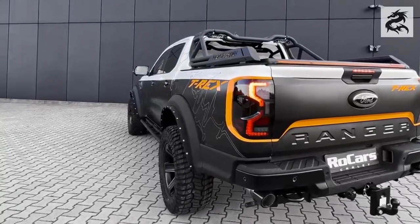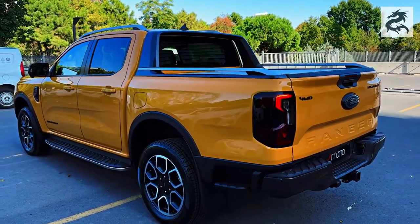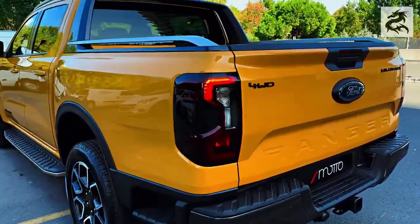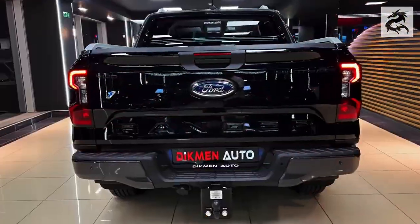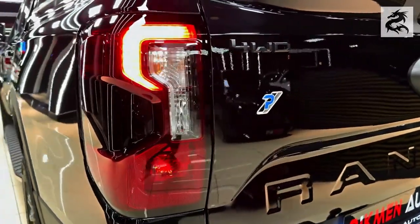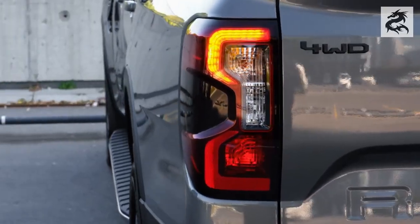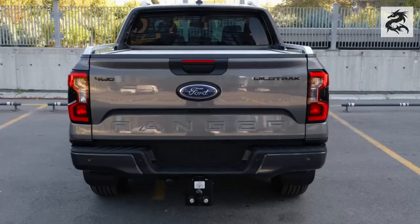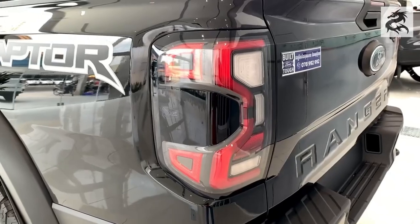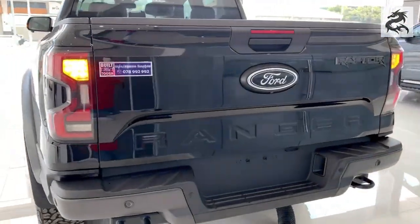But the real fun begins with the visual feast created by these lights. Each LED light turns night into day, captivating those traveling behind. The Ranger's rear design is much more than just a vehicle. Its LED tail lights represent freedom, adventure and fun. The LED tail lights in the rear design of the Ford Ranger not only illuminate the rear of the vehicle, but also make it unforgettable. With its impressive appearance and fun atmosphere, Ranger turns every journey into an adventure and leaves a mark behind.